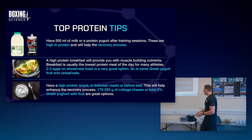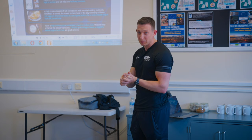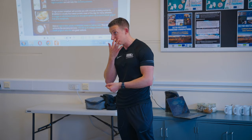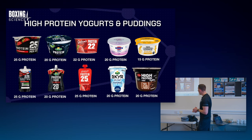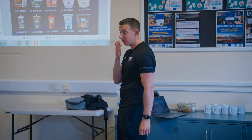Have a high protein breakfast - this will provide you with muscle building nutrients. Breakfast is usually the lowest protein meal of the day for most athletes, because most people don't eat it before heading to school or work. Getting that 20 grams of protein in as soon as you wake up is ideal, because you've probably slept 10 hours and haven't had any protein in your body for about 12 to 16 hours. It's also going to help you feel full for the rest of the day. Have a high protein snack in between meals or before bed. We want to constantly get protein into our body every three to four hours, getting about 170 to 250 grams total. Low fat cottage cheese or 0% Greek yogurt with fruit are great options to snack on, along with high protein yogurts and puddings from your local supermarket, which are pretty cheap.